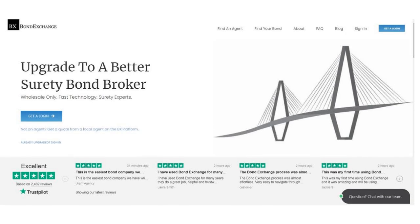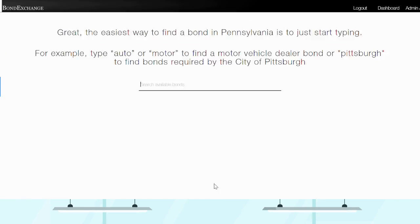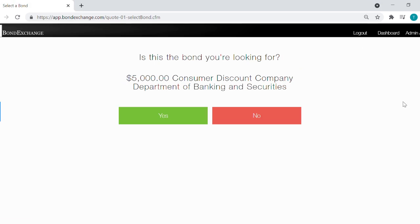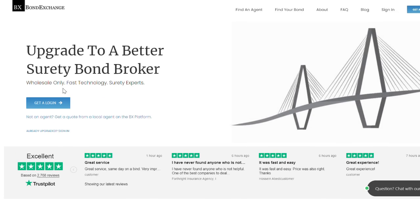BondExchange makes obtaining surety bonds easy. Insurance agents need to simply log into their account and search our database to find their bond. Don't have a login? Then enroll now by going to bondexchange.com and clicking on that big blue get a login button, and let us help you satisfy your customers' needs.